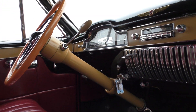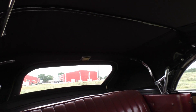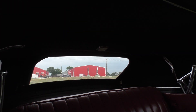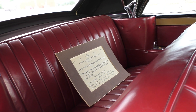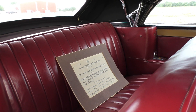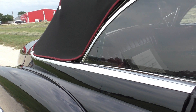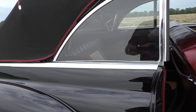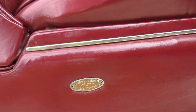It starts right up every time we've started it to move it. Again, the leather back seat is nice and it has a tonneau cover for the top. The options on this car include: power windows, power seats, power top, radio, clock, power antenna, and under-seat heater. One of only 8,000 built, according to the placard in the back. Body by Fisher tag on the seat — body by Fisher, interior by Fleetwood.